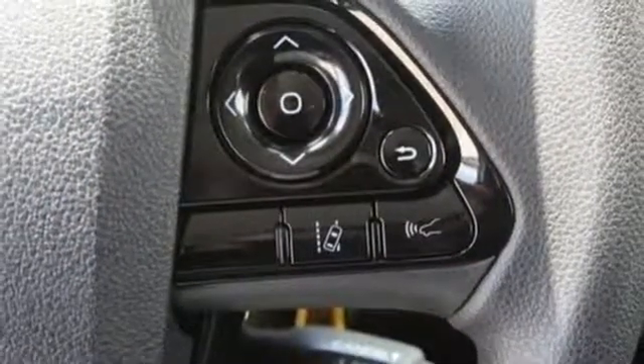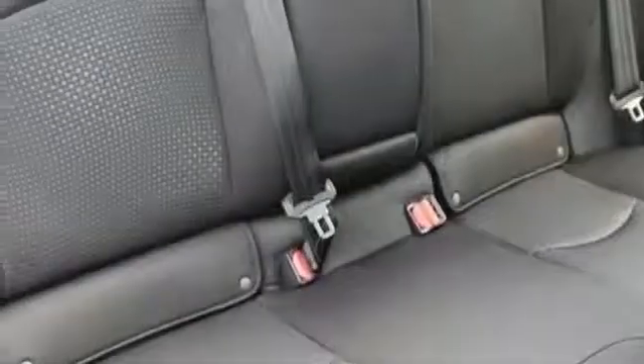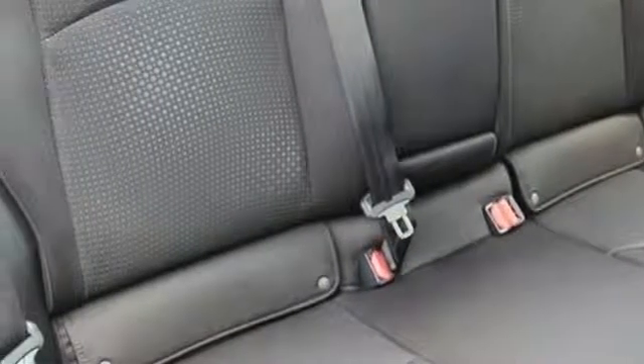Continuously variable automatic transmission, active grille shutters, gas pressurized shocks, and an in-line four-cylinder engine. Comfortable, convenient, quality.